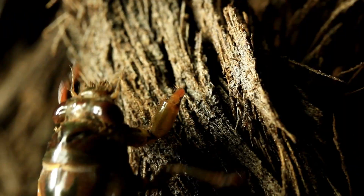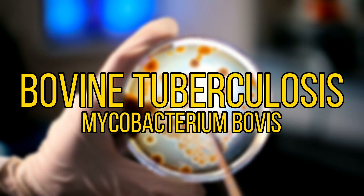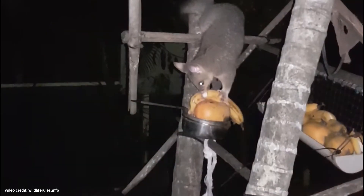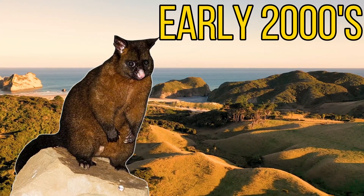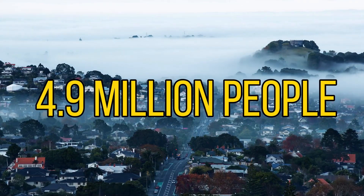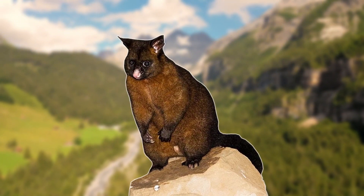It wasn't just birds that suffered — possums also fed on native invertebrates and are known carriers of bovine tuberculosis, which costs New Zealand's large farming industry around 35 million dollars per year. With no natural predators in New Zealand, they multiplied at an astonishing rate. In the early 2000s, population estimates ranged from around 50 to 70 million — remarkable given that there are only 4.9 million people in New Zealand today. Because of this growth and the damage caused, there are ongoing efforts to control their numbers.